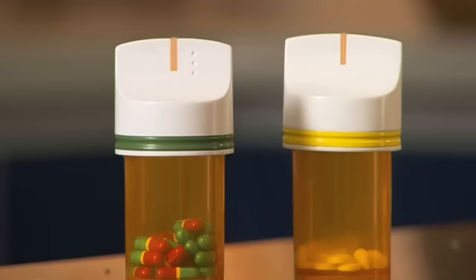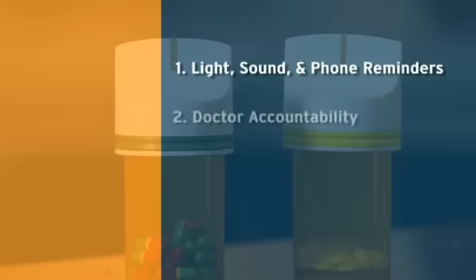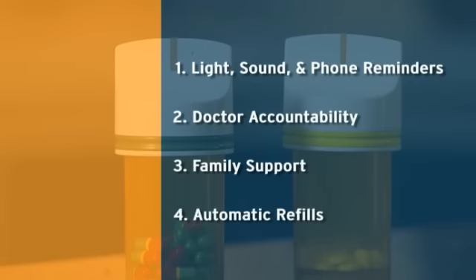Glowcaps helps to motivate grandpa to take his pills in different ways: reminders, being accountable to his doctor, the support of his family, and automatic refills. For grandpa, having Glowcaps is like having his own coach help get the best out of him every day.